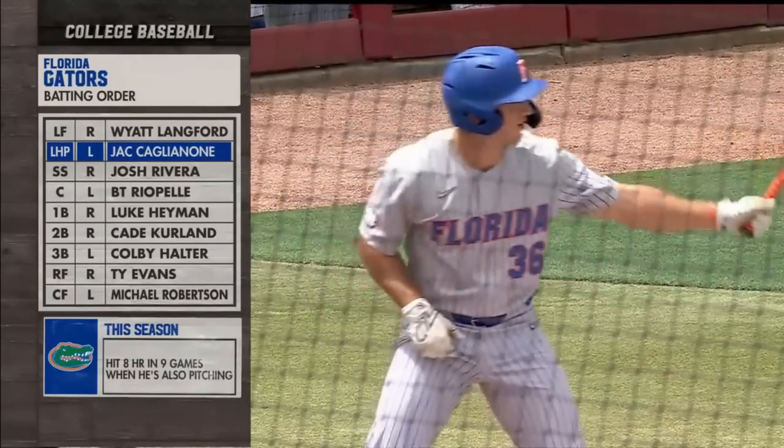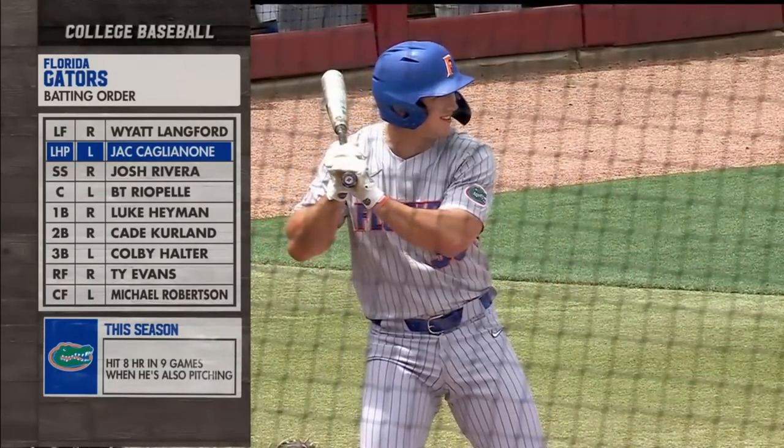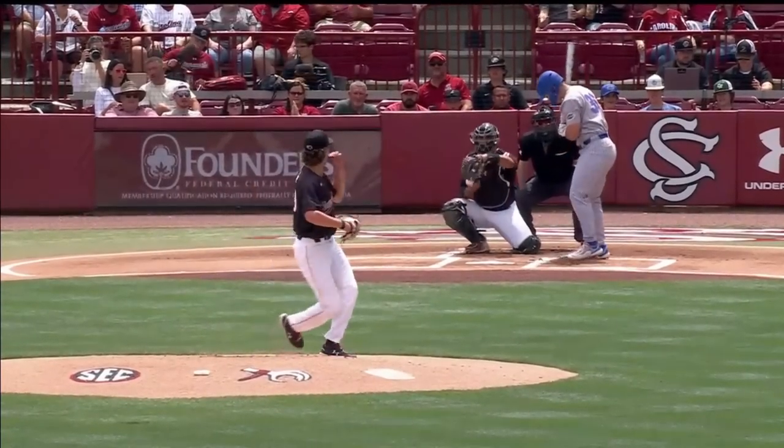Here's the batting order for the Gators: Langford, Caglione, who will be on the mound as well, and Rivera, to lead off here in the top of the first for Florida.